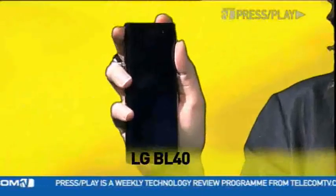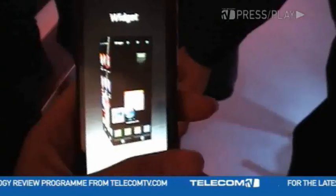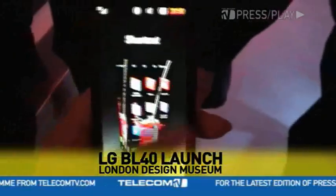Hi, I'm Leila Mackie, and in this week's Press Play, I got my hands on LG's new chocolate. No, unfortunately, it's not that kind of chocolate. This yummy new toy is the LG BL40, the fourth model to come out of LG's Black Label series. The first thing you'll notice is its shape.